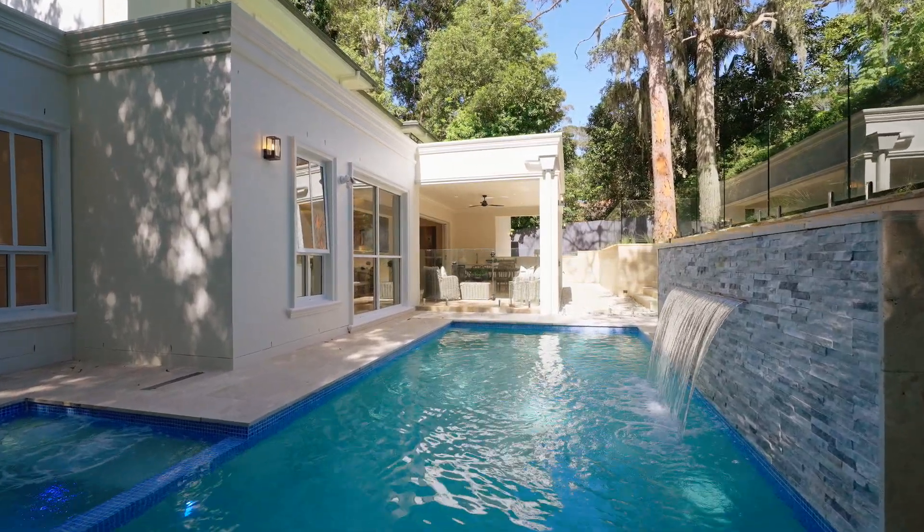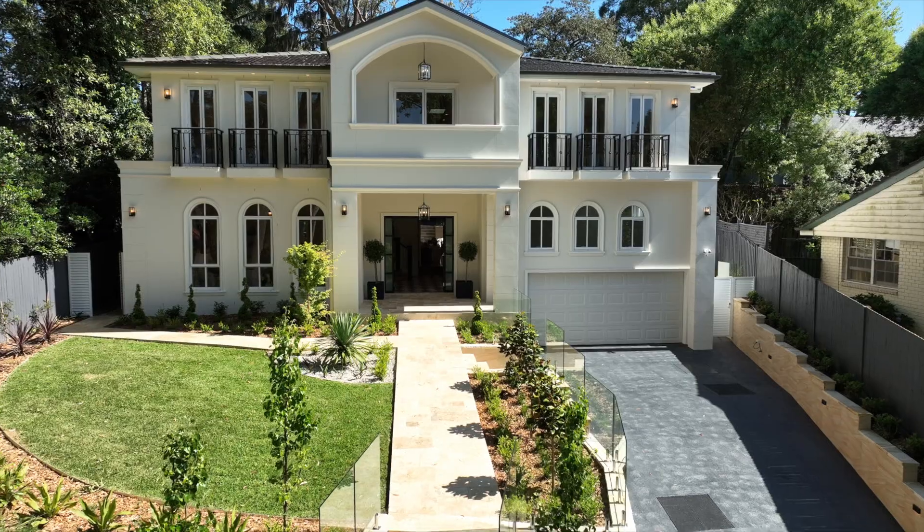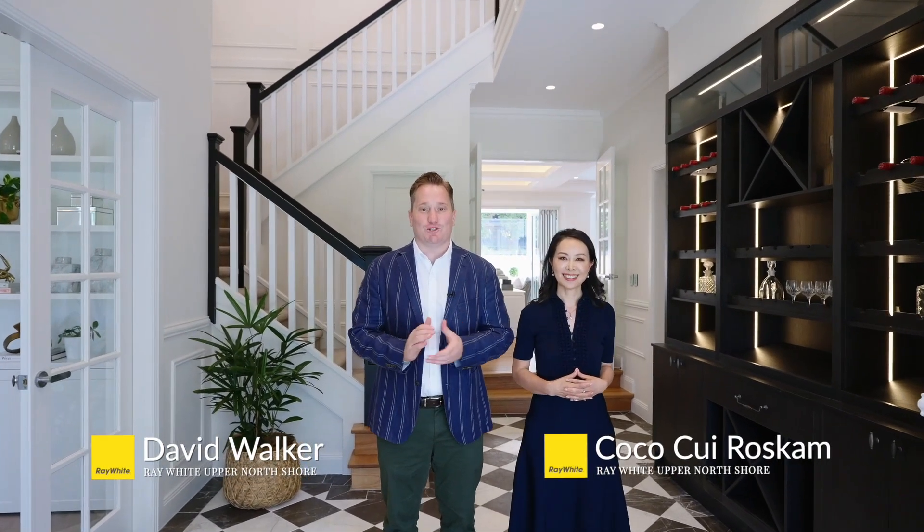Just completed by Ark House Home Builders, this exquisite new full brick home takes pride in place on the high side of its block. Hello, I'm David Walker with Coco Rosk and we're from Ray White Upper North Shore. Welcome to number two Brookfield Place in St. Ives.